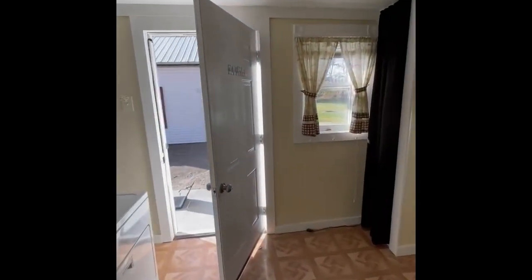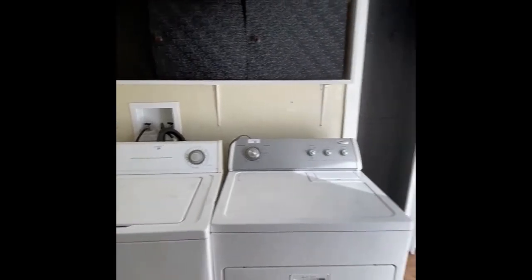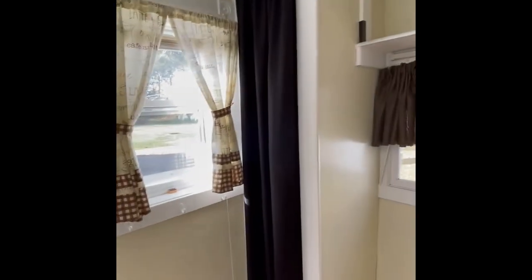Back porch, utility room, washer and dryer — again, will be sold separate from the real estate. Nice big back porch with closet storage.